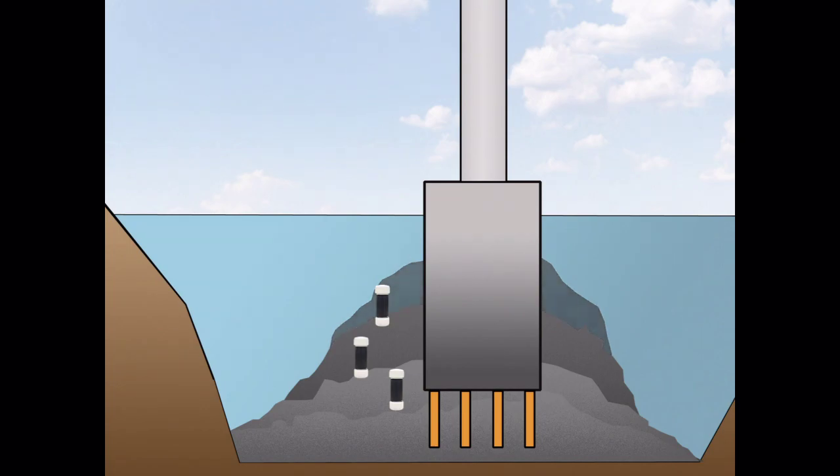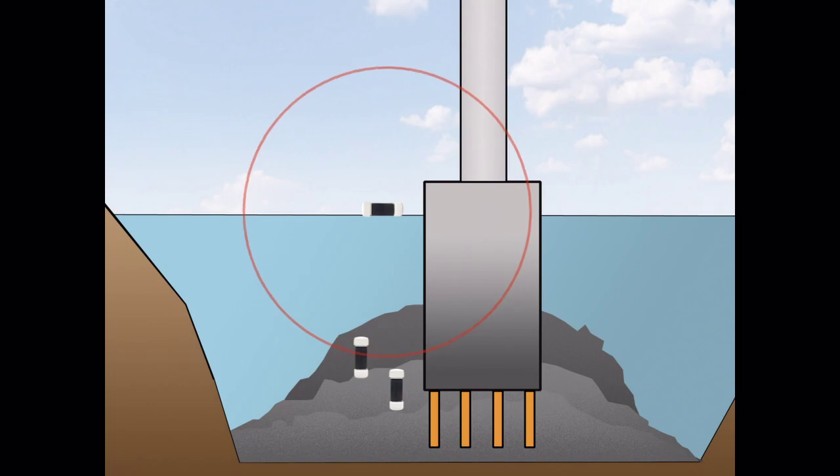When the devices are released by scouring, they float to the surface and activate a signal to a receiver installed on the bridge overpass. The receiver keeps track of which sensors have been released and illuminates corresponding LEDs for the inspectors to monitor easily.